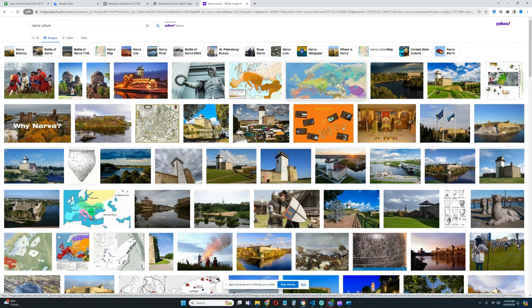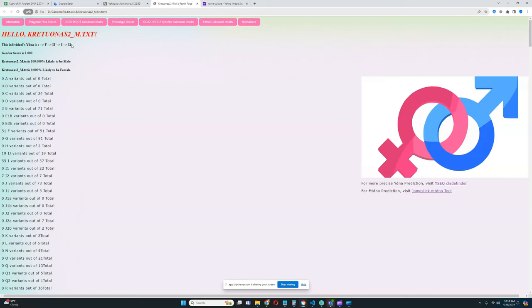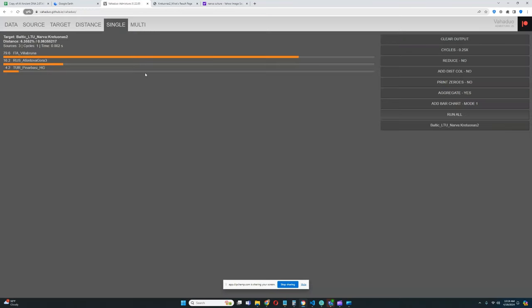These people were very European genetically. This individual, Kretuonas 2, is a male. His paternal lineage is I2, a very European hunter-gatherer Y-DNA haplogroup. In terms of his ancestry, he can be modeled as a mixture of 79.6% Villabruna — essentially Western Hunter-Gatherer — 16.2% Fontainebleau 3 or Ancient North Eurasian, and 4.2% Pinarbasi hunter-gatherer, essentially Anatolian hunter-gatherer.